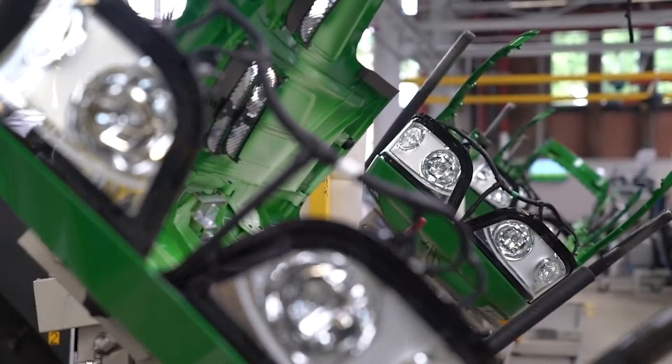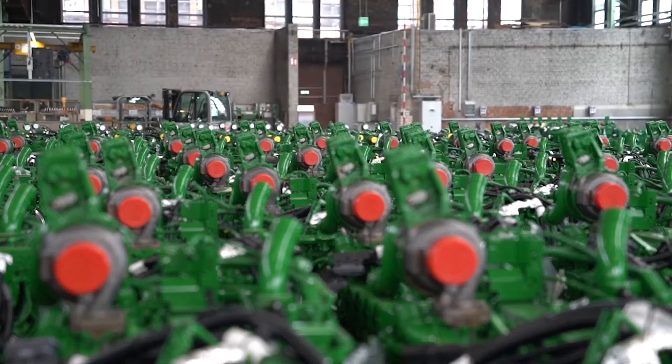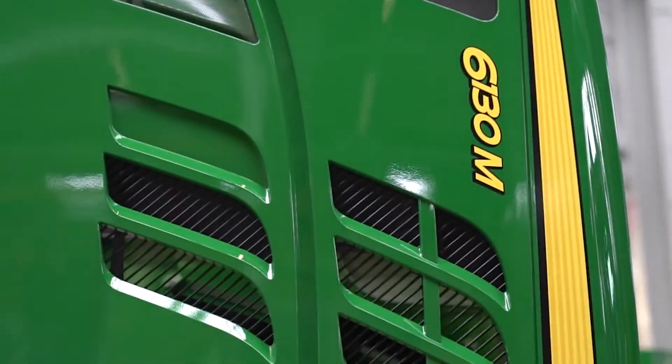The John Deere Works Mannheim Logistics focuses on lean and efficient logistics processes. For kitting processes, we use different IT systems in order to support the pickup. The aim is to have high quality and high productivity levels at the same time.